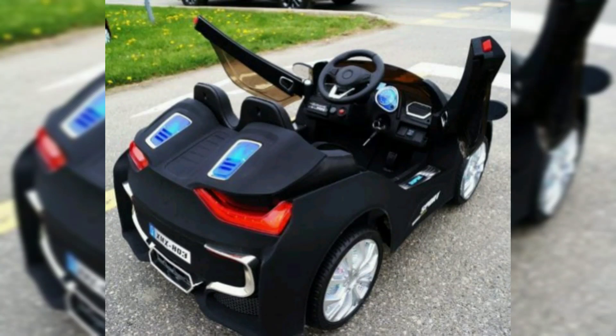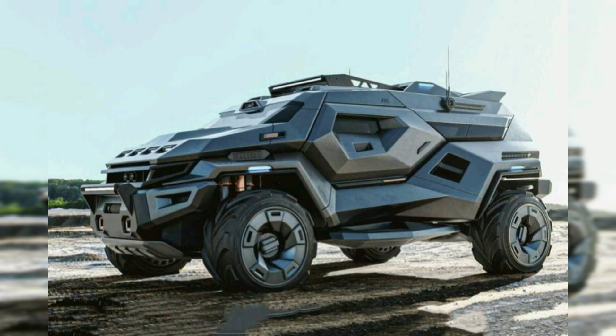Hi everyone, welcome to Car Junction. I hope you all are doing well. Today in this video we'll be talking about model cars.